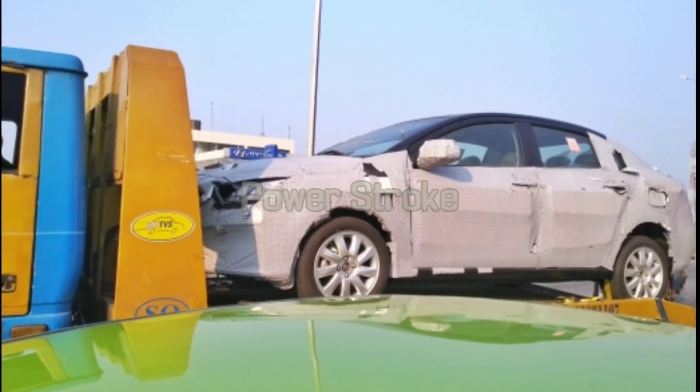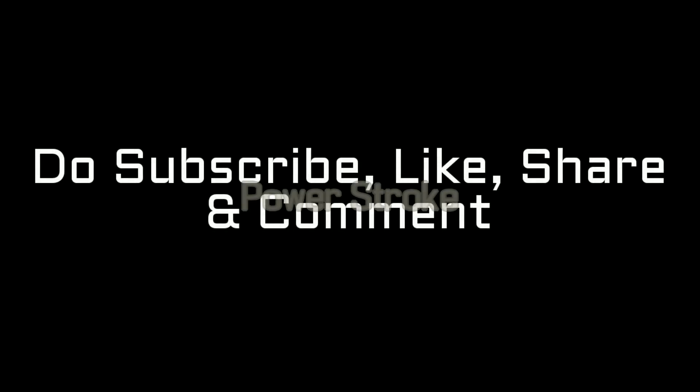Stay tuned for more updates. If you like this video, please like it, share it, and drop your comments below. Thanks for watching, and drive safe.